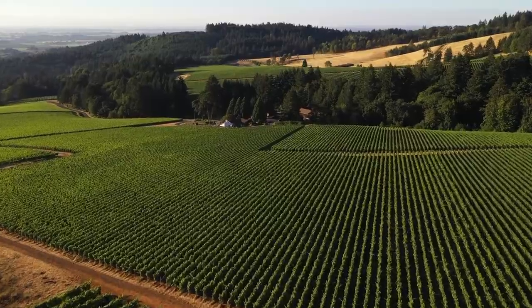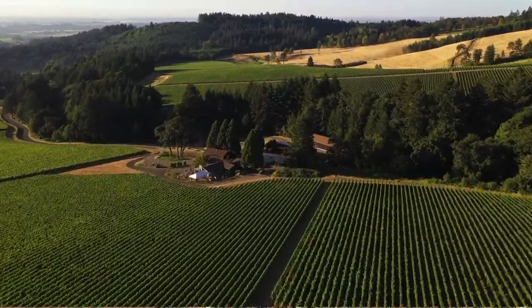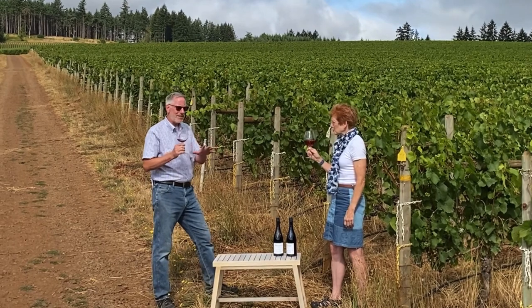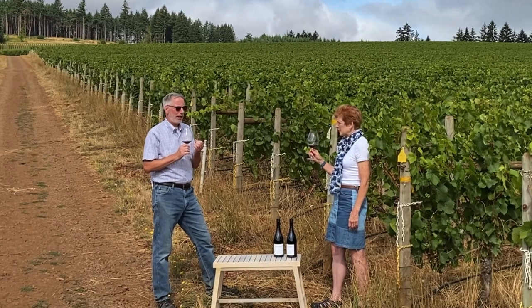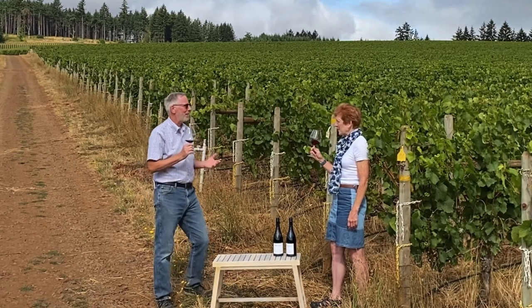So David, tell us what you find are the distinctions between Backstory and this wine Snapshot. Well, they're both great wines, and secondly, they are different. These different blocks offer different characteristics. This Snapshot is a lighter, more delicate wine. It doesn't have quite the backbone of the Backstory.